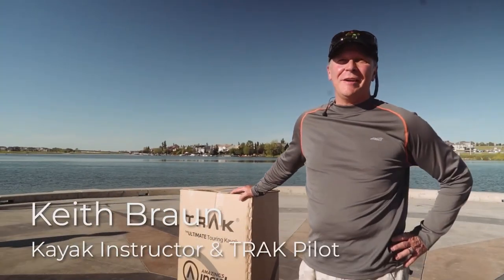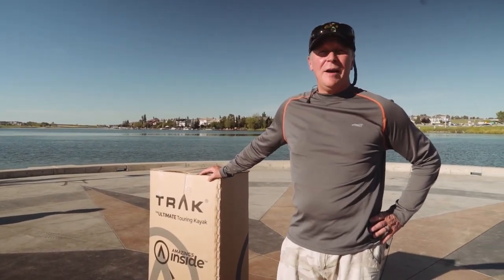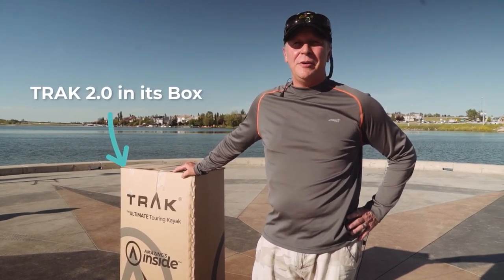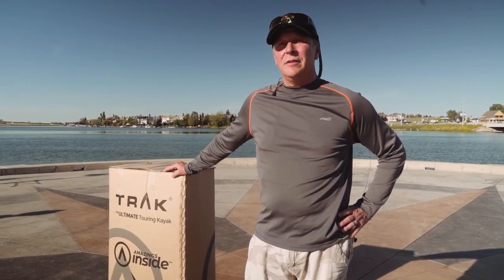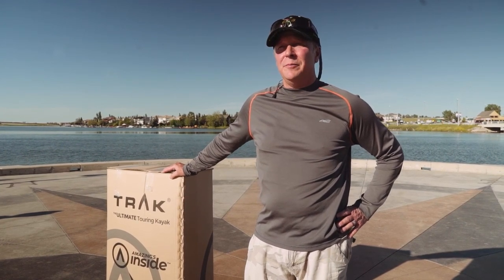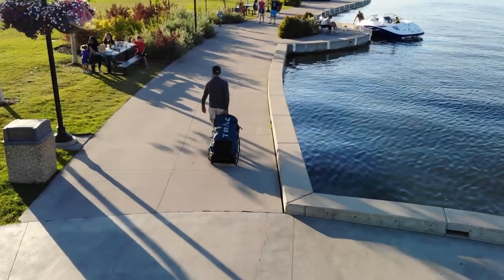Hi, I'm Keith Braun from Calgary, Alberta, Canada. I'm a Paddle Canada sea kayaking instructor as well as a Track kayak pilot. My wife and I have been paddling the Track kayaks for over 10 years. We've paddled lakes and rivers of BC and Alberta, as well as many multi-day trips in the Pacific Northwest, and also Cuba, Belize, and Mexico. What I love so much about the Track kayak is its durability and its ease of travel.